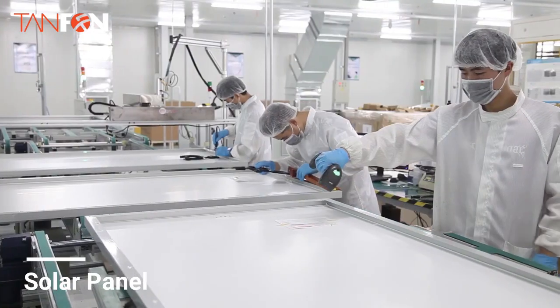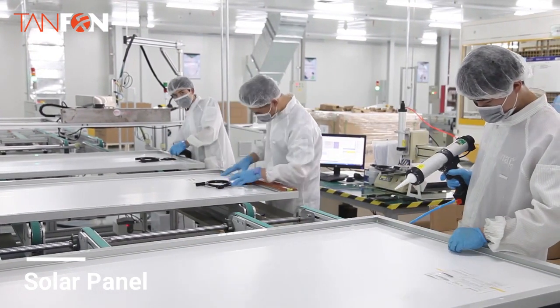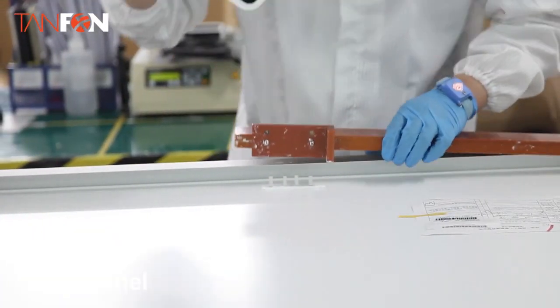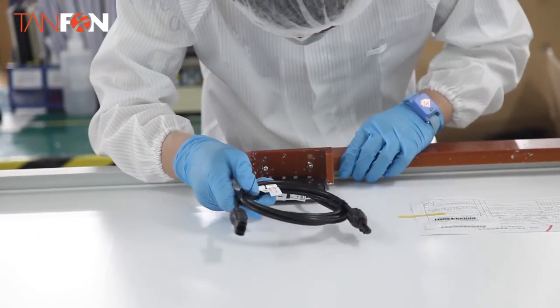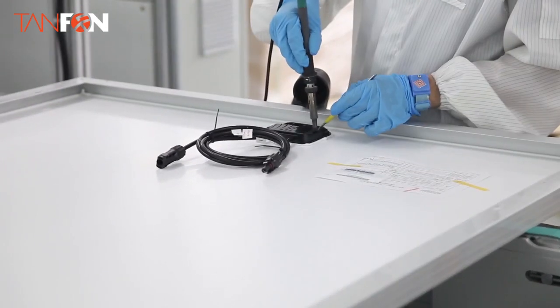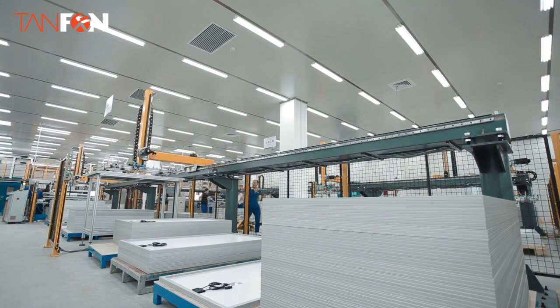We will provide you with professional installation drawings, a user's manual, and an installation process video. Any electrician can easily install a Tiafan large system. Buy a solar system with IoT and you can get a longer warranty, longer life, and save your money.